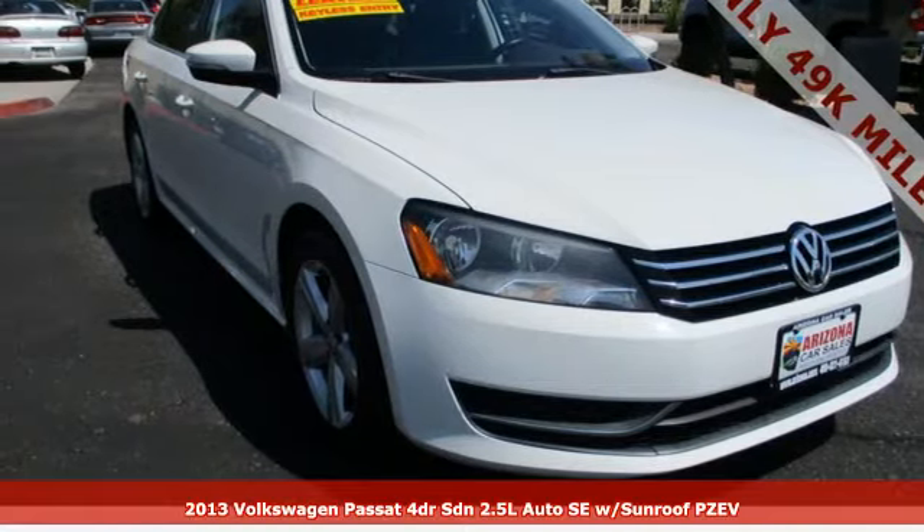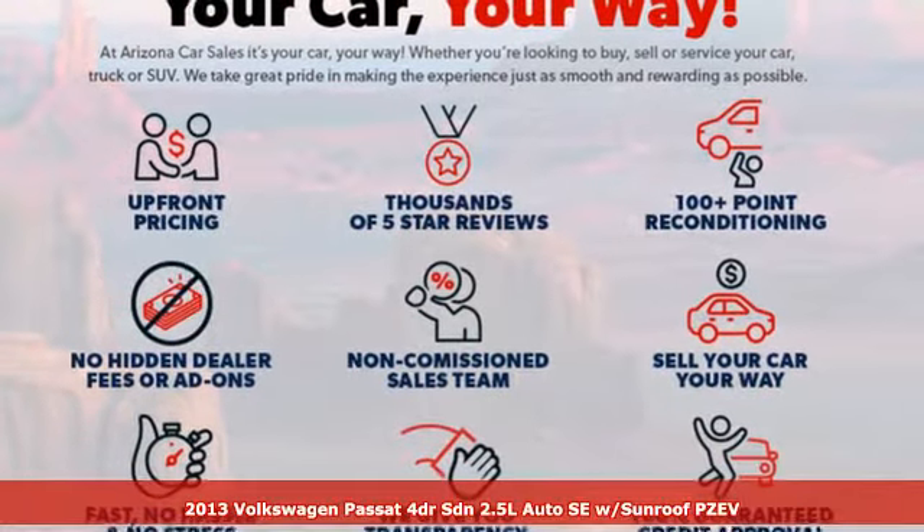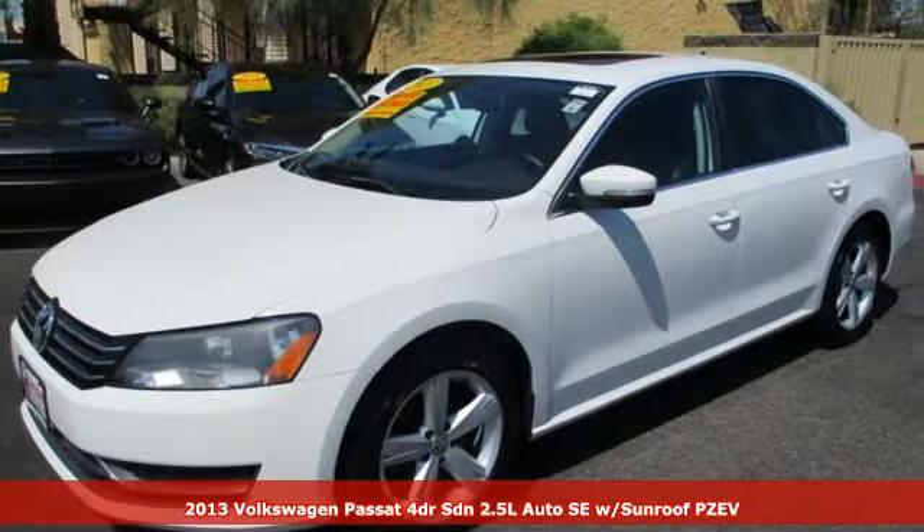Here's a 2013 Volkswagen Passat. Family time picks up a few more fans in this Passat. It's equipped for all your driving needs and wants.